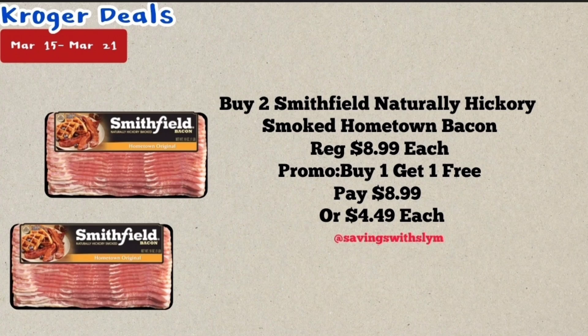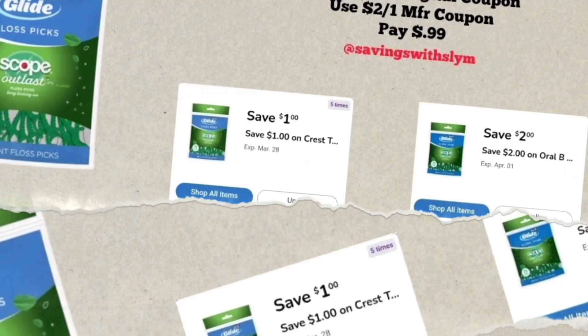This next deal is on Smithfield bacon. These are priced at $8.99 each, but they're on a promotion for buy one get one free. So you're going to pick up two of them and pay $8.99 at the register, or $4.49 each.